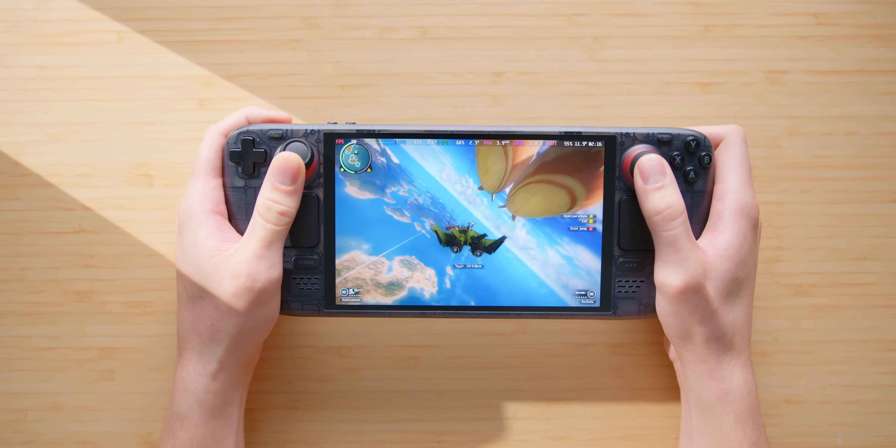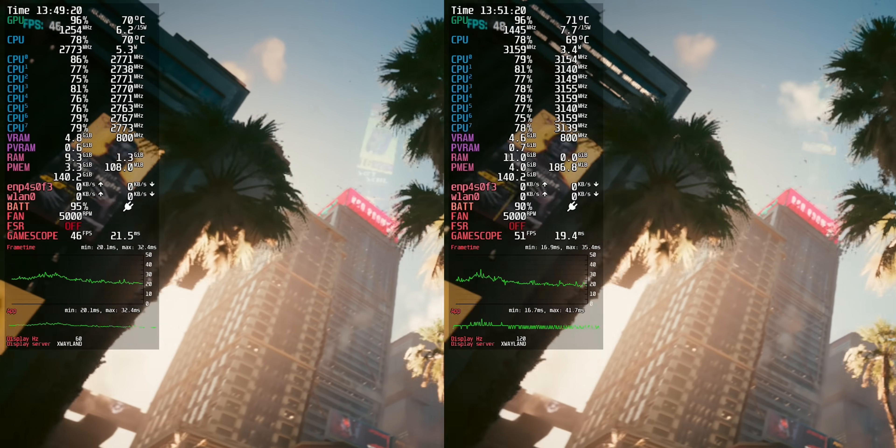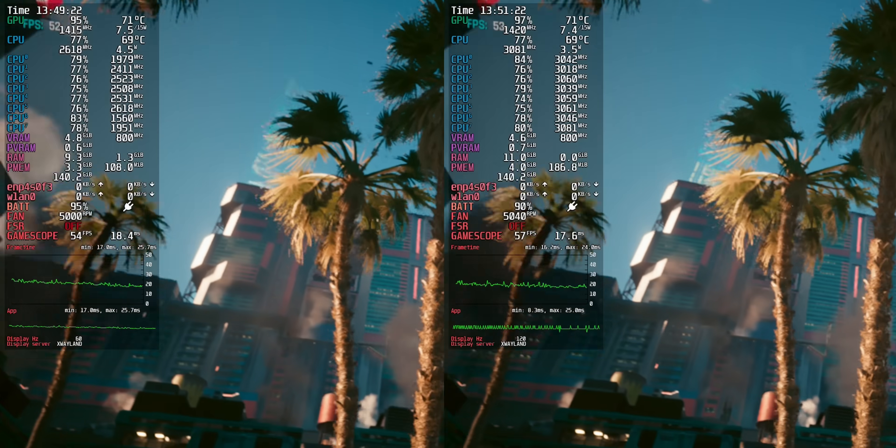This is the closest you can get to an upgraded Steam Deck 2 right now. After almost a year going back and forth, it's finally possible to double the OLED Steam Deck's RAM. And the results were way more interesting than what I expected.